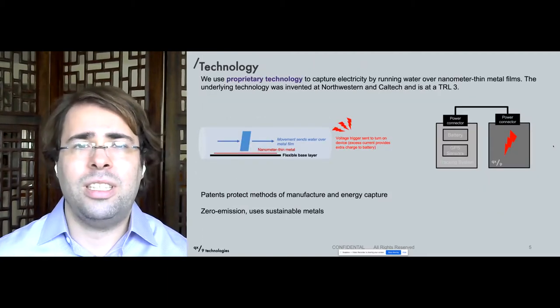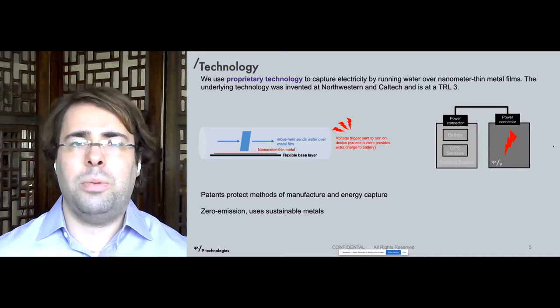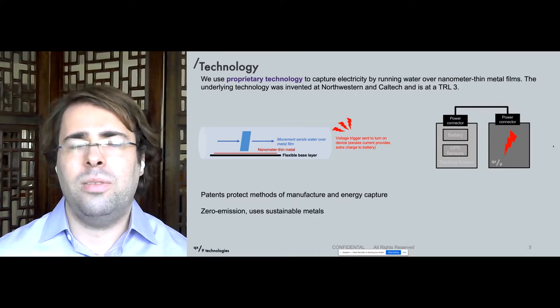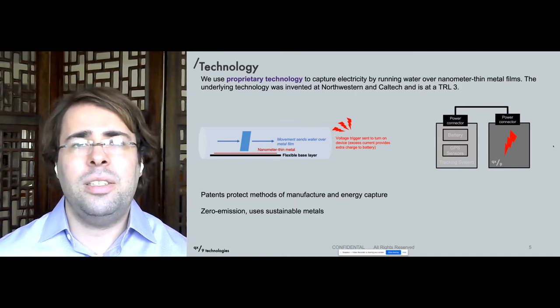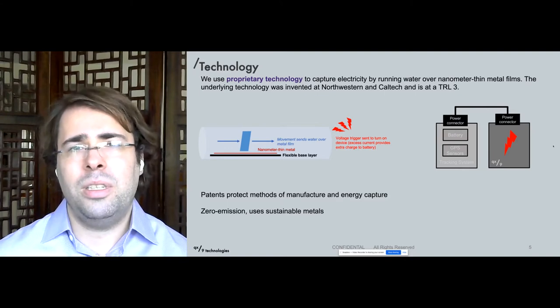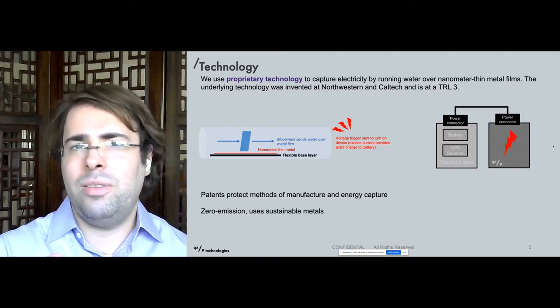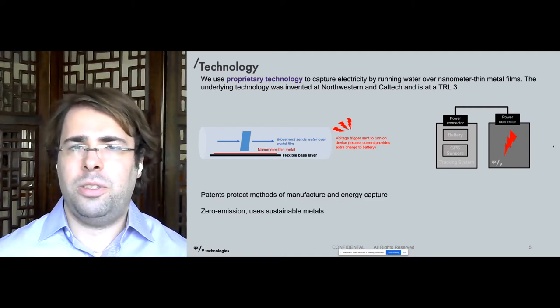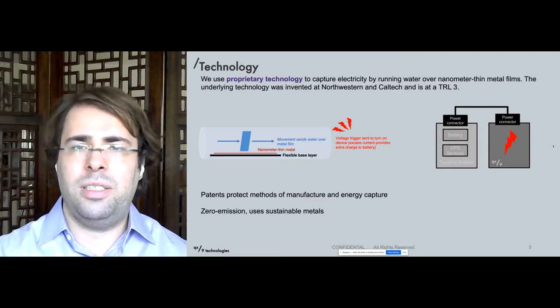Our product relies on technology invented at Northwestern and Caltech. Here's how it works. Imagine a small vial of water, kind of like a test tube. In the middle of that is a custom printed film of nanometer-thin metals. As the water in that tube shakes back and forth, it runs across the surface of that film, generating a spark of electricity that we can capture to power the device.